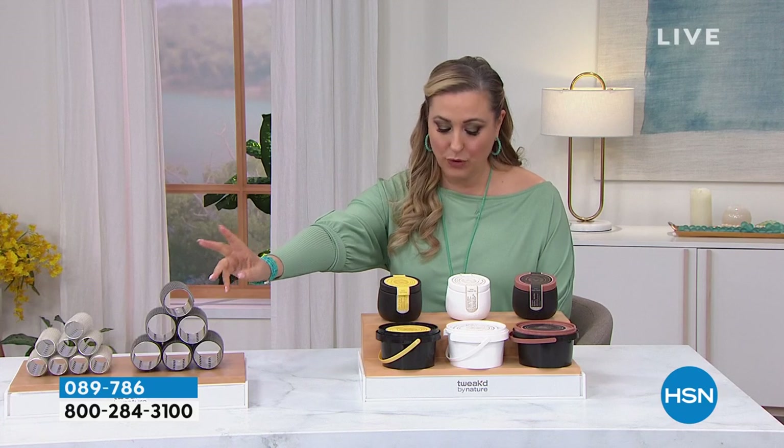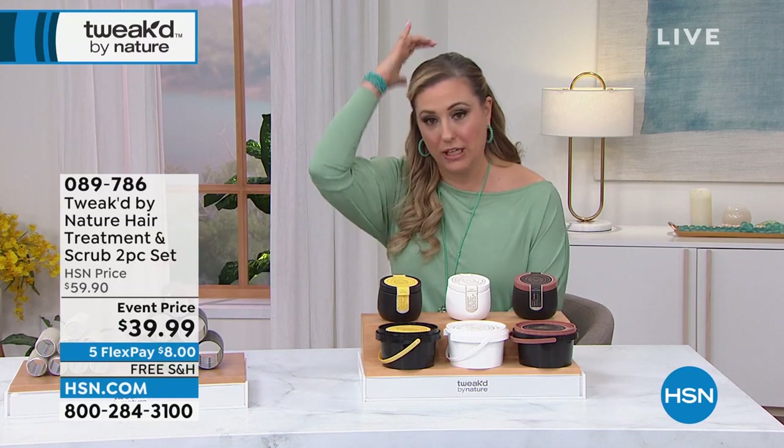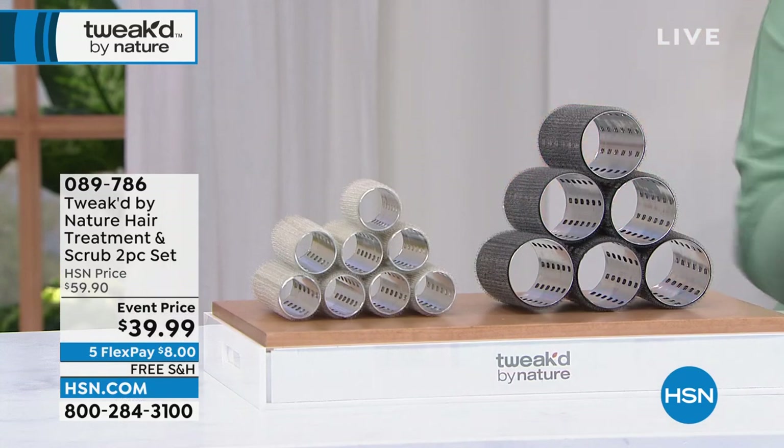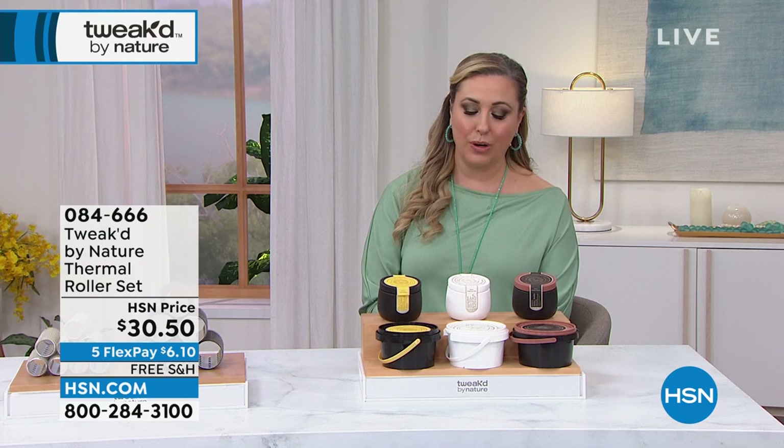I do want to mention really quickly the thermal roller set — large rollers and small rollers. Our models have popped in some rollers. These are incredible thermal self-gripping rollers. I love them. We have them back in stock — both the large and small ones. They have aluminum inside so they maintain the heat. If you get the smaller rollers you get eight of them; if you get the bigger rollers you get six. I honestly bought both sets. We've got them — 0-8-4-6-6-6. Decide if you want six of the large or eight of the small, at $30.50.